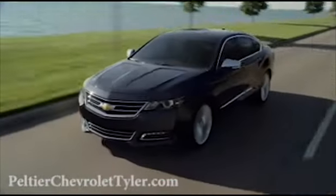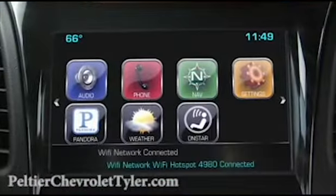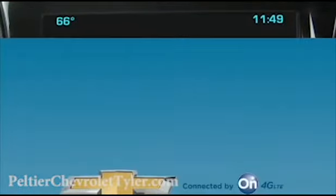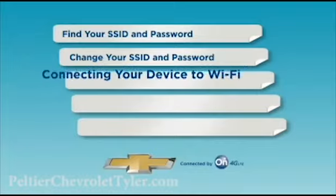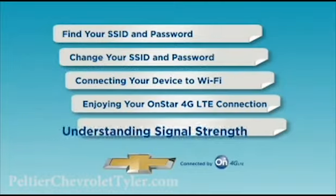Welcome to your new Chevrolet with the OnStar 4G LTE Wi-Fi hotspot. This video should help you understand how to connect and enjoy the most comprehensive in-vehicle safety and connectivity system available.